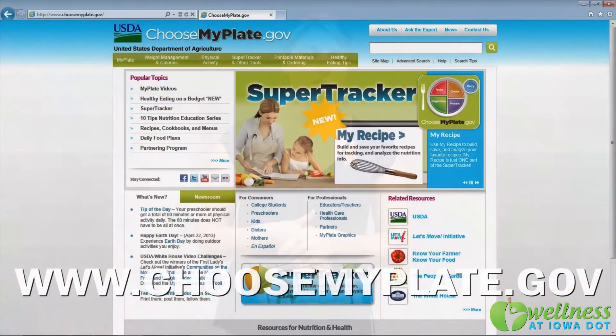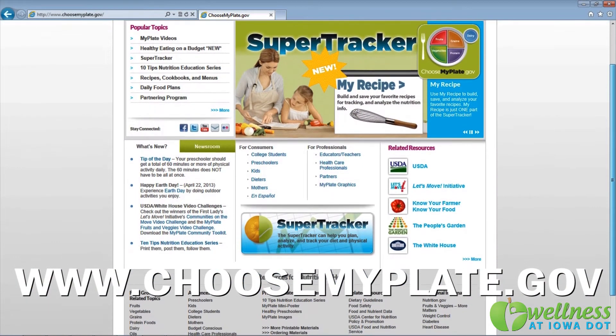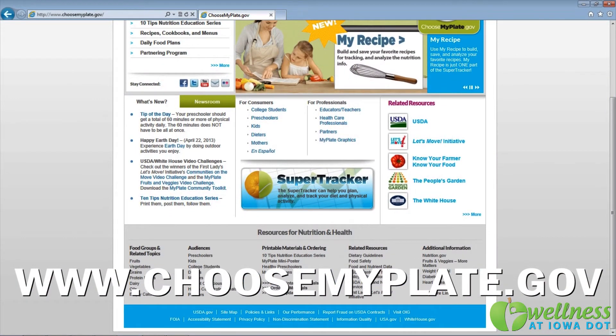To learn more about healthy choices, visit www.ChooseMyPlate.gov. This has been a Wellness at Iowa DOT Top Tip. For more information about our wellness team, please visit our page on DOT NET.